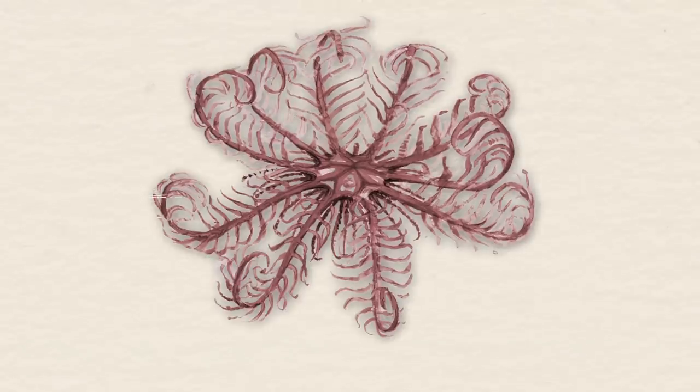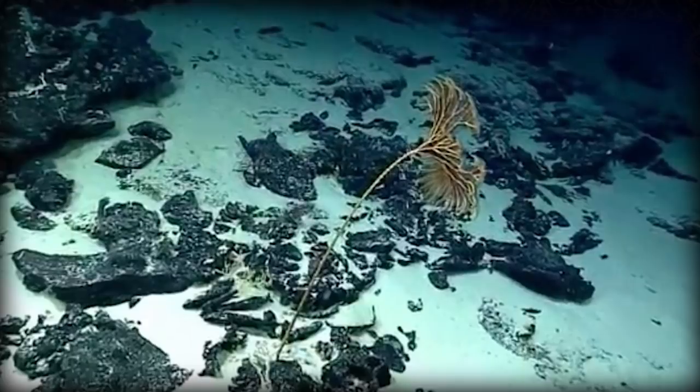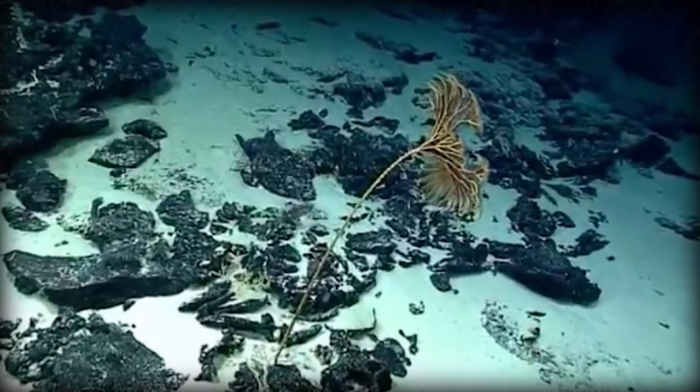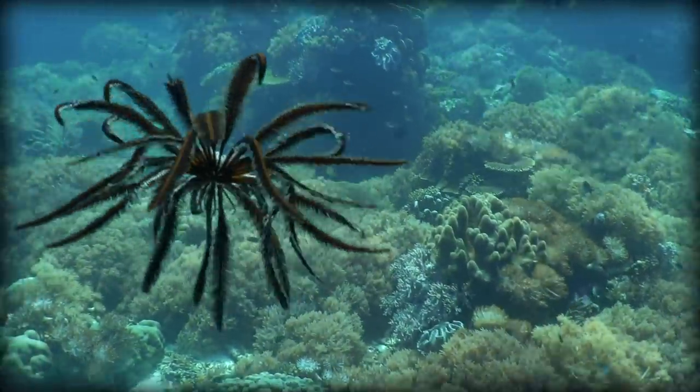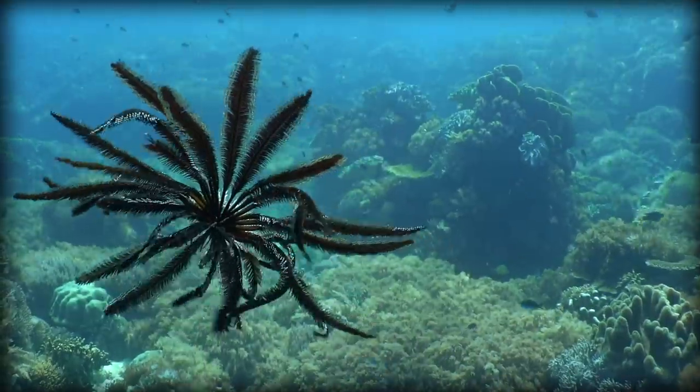There are both male and female feather stars, and like many fish, they release their sperm and eggs into the water. Depending on the species, once hatched, the larvae will attach themselves to a reef with a stalk, where they will stay for about 16 months before they reach sexual maturity, detach, and then swim away.